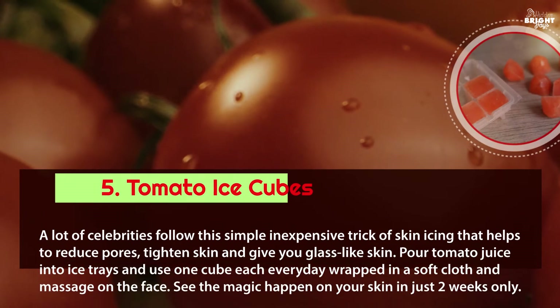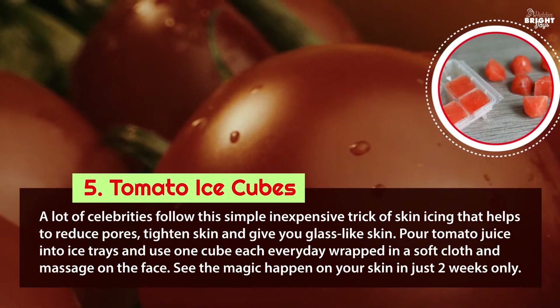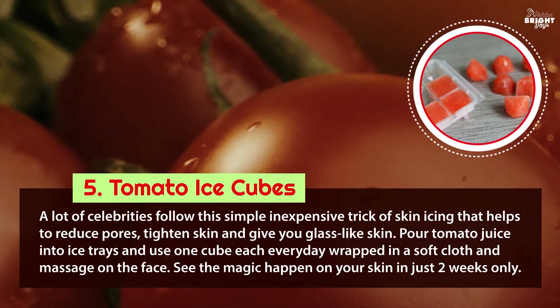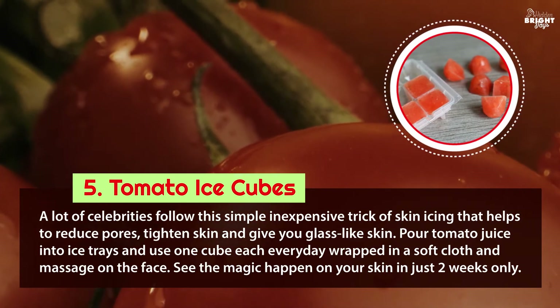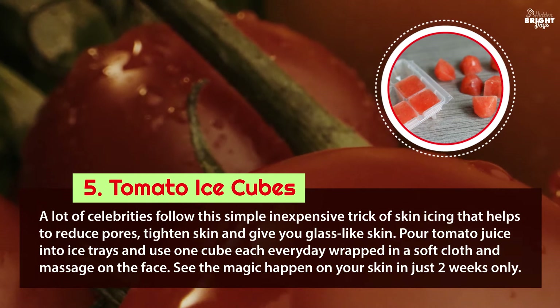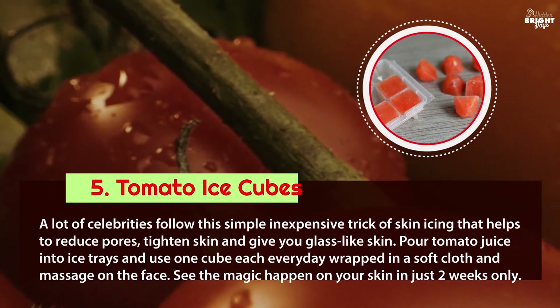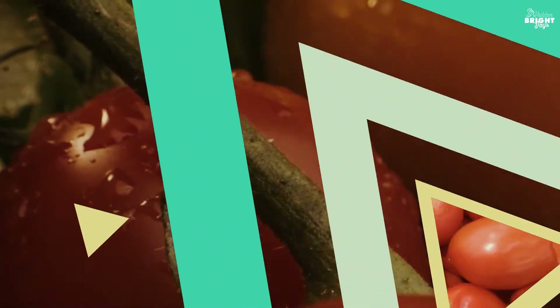5. Tomato ice cubes: many celebrities follow this simple inexpensive trick of skin icing, which helps reduce pores, tighten skin, and give you glass-like skin. Pour tomato juice into ice trays and use one cube each day, wrapped in a soft cloth, and massage on the face. See the magic happen in just two weeks.